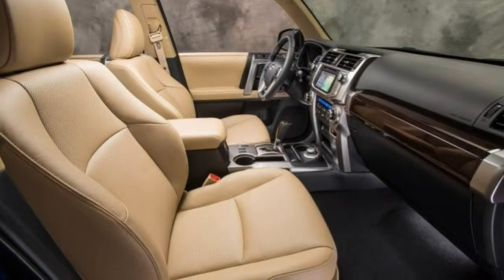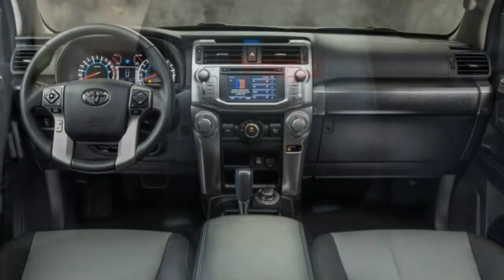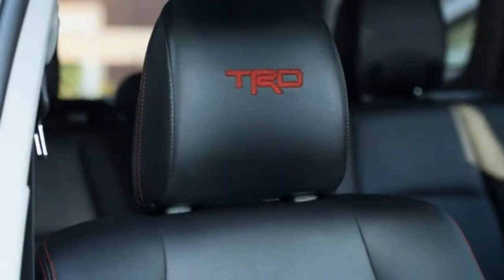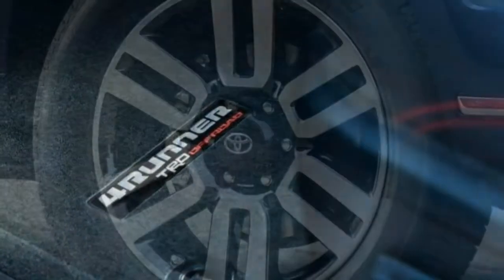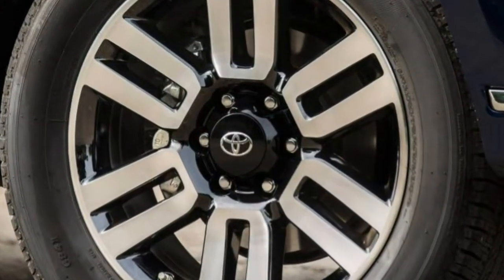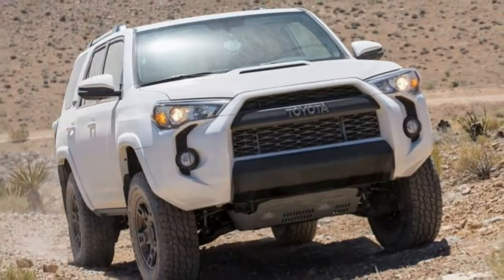Drivability: throttle response is smooth and progressive, and the 5-speed automatic transmission shifts seamlessly, though it would be better with an additional gear. Comfort: the 4Runner supplies a reasonable blend of comfort that's not out of line with its overall mission or its truck-based roots. It's not as comfortable as a typical crossover, but nobody seeking this kind of rugged capability should be surprised by that.